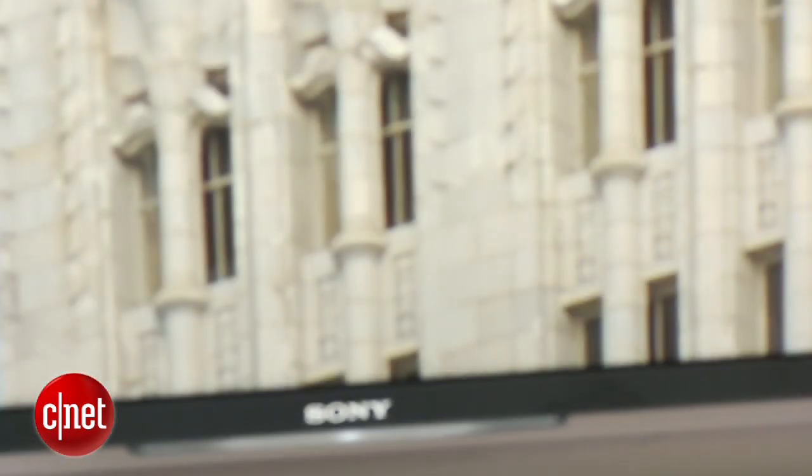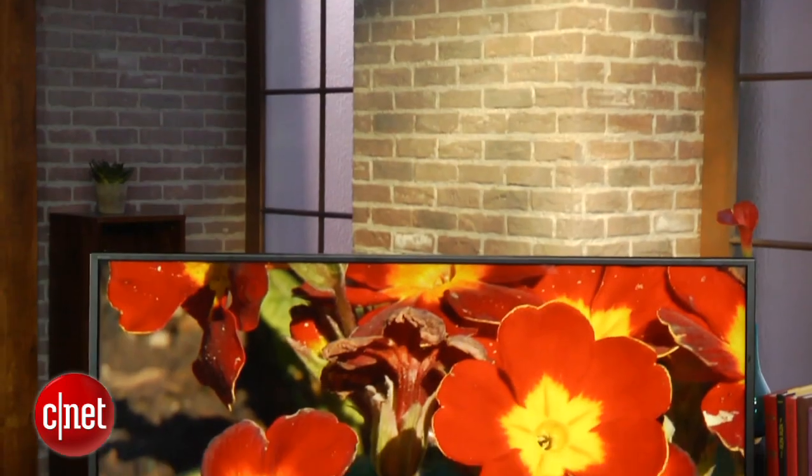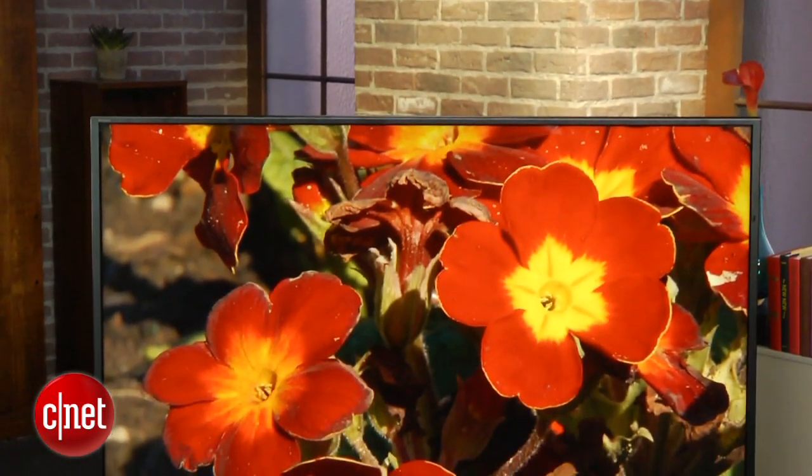We did test the sound quality in this TV, and while it does sound better than some of those LCDs out there, it's really not spectacular, and a dedicated sound bar will get you a lot better sound.